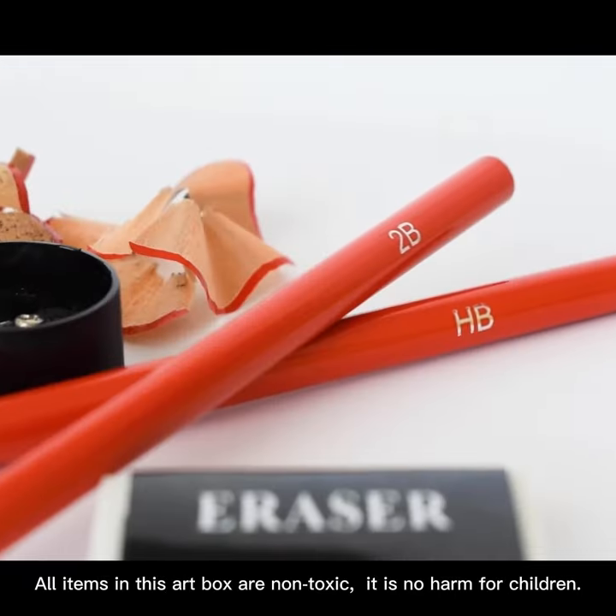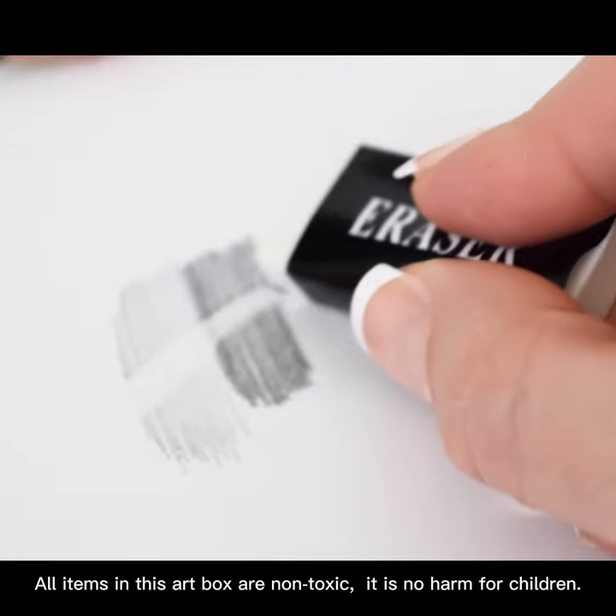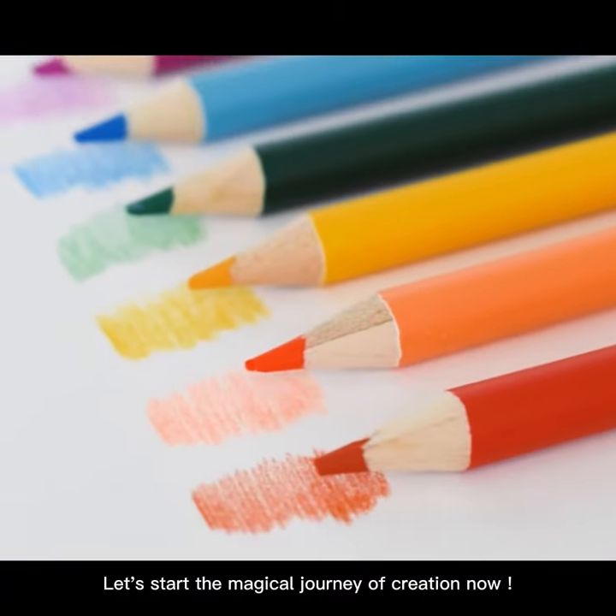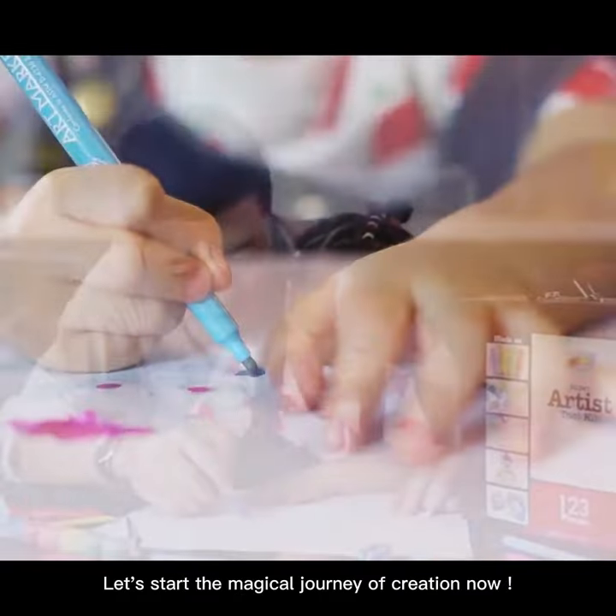All items in this art box are non-toxic. It is no harm for children. Let's start the magical journey of creation now.